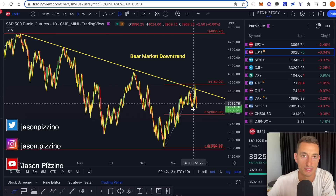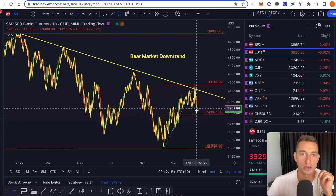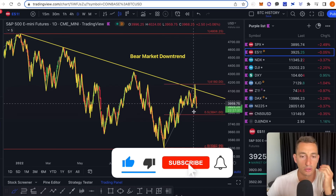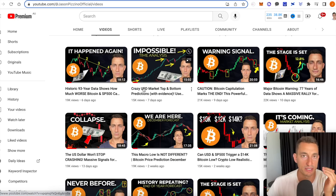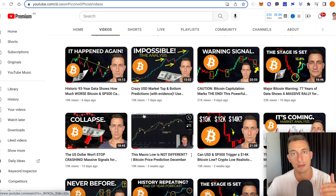Let's dive into the details right now. In yesterday's video, we have been covering the rejection points from the bear market downtrend and what we expect to come over the next quarter — that's quarter one of 2023.